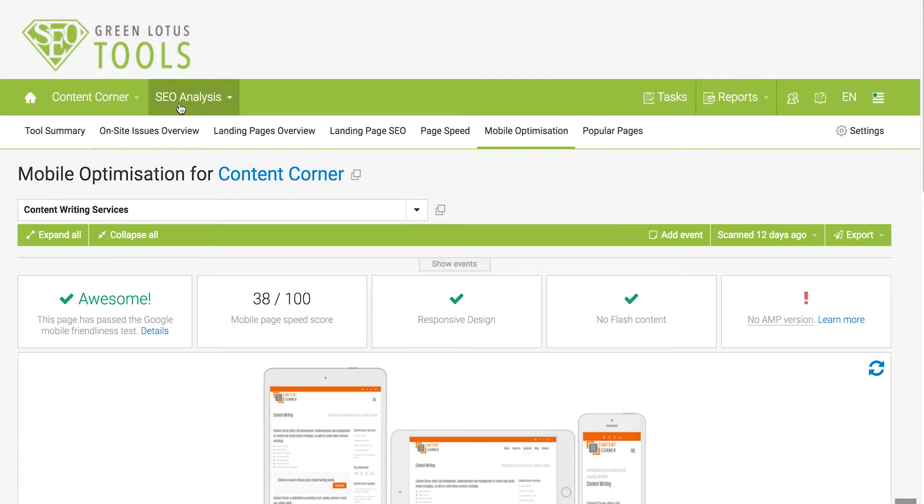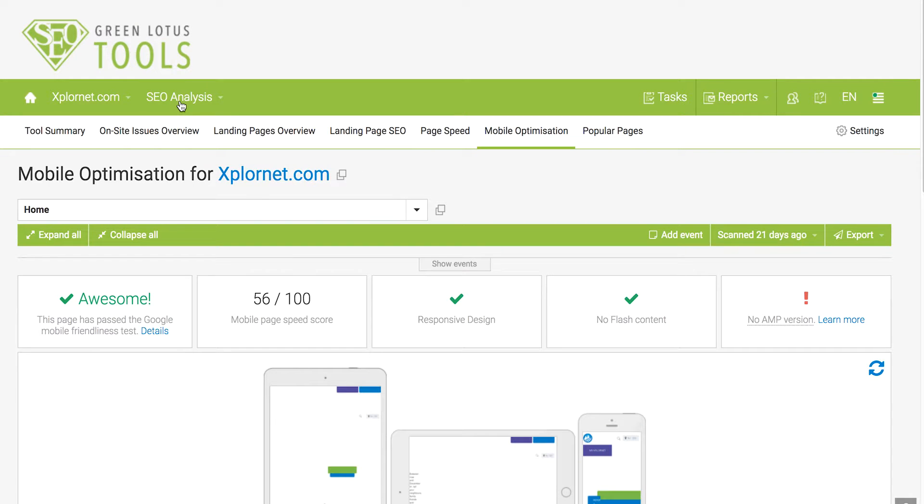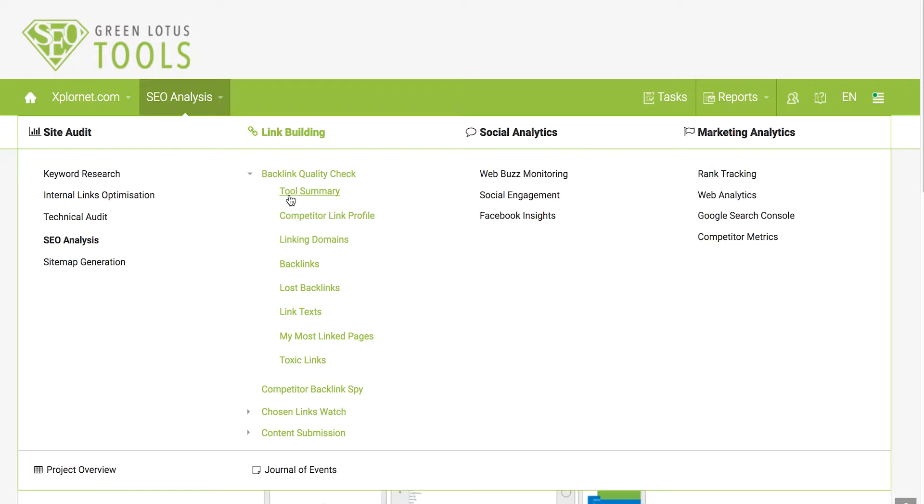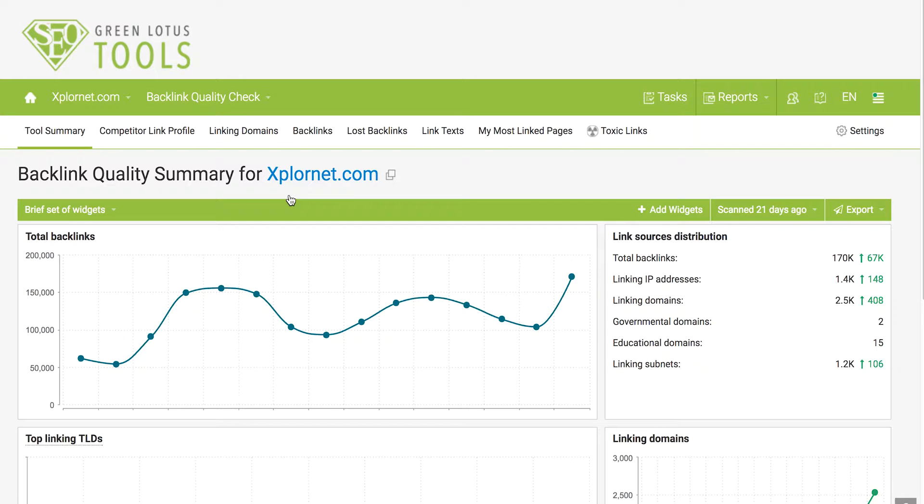Before we learn about how to build backlinks, let's start by evaluating your current backlink profile. Go to the tools, click under Backlink Quality, and then click on Tools Summary. In here you will have a quick understanding of the overview of your backlinks over the last 12 months. As you can see, our client Explore.net has been working hard on gaining more and more backlinks over the last 12 months.